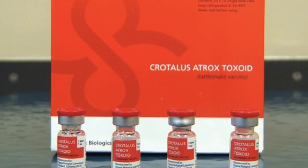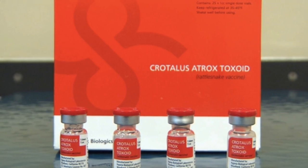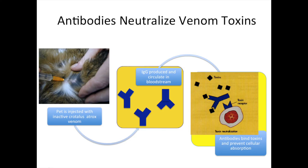The rattlesnake vaccine is produced from inactive Crotalus atrox, or western diamondback venom, and is injected subcutaneously, or just under the skin. It works by stimulating the animal's immunity and elicits the production of immunoglobulin G, which are antibodies capable of recognizing and binding the major proteins present in the venom's toxins.